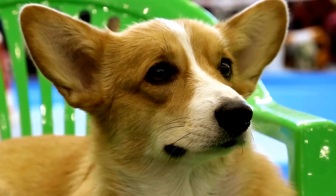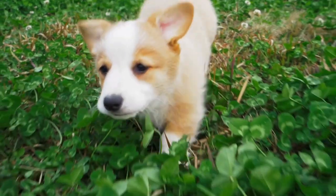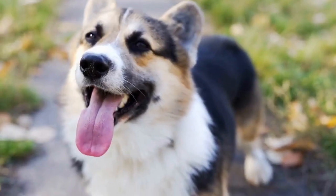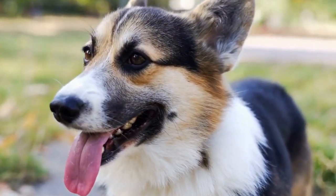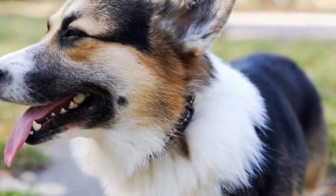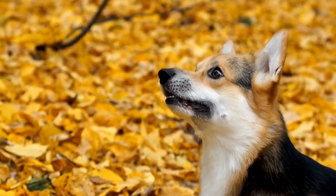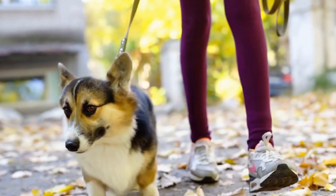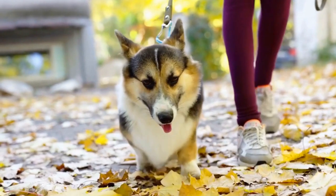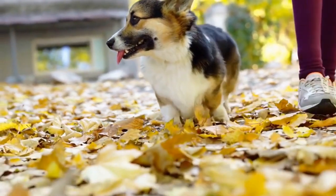Apartment Living and Cardigan Welsh Corgis: A Perfect Match. Living in an apartment can present unique challenges when it comes to choosing a pet. Space constraints, noise concerns, and access to outdoor areas are just a few factors that need to be carefully considered. However, when it comes to Cardigan Welsh Corgis, apartment dwellers may have found the perfect furry companion. In this video, we will explore why Cardigan Welsh Corgis are well-suited for apartment living and how you can ensure a happy and healthy environment for your four-legged friend.